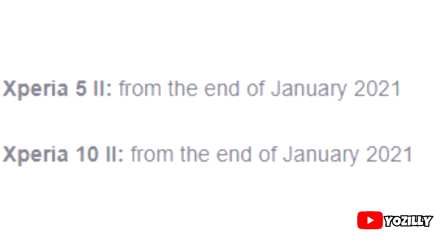The first smartphone on the list is the Sony Xperia 1 II, which is expected to get the update in December 2020. Moving on, we have the Xperia 5 II and Xperia 10 II, which will get the update by the end of January 2021. Finally, the Xperia 1 and Xperia 5 will get Android 11 in February 2021.